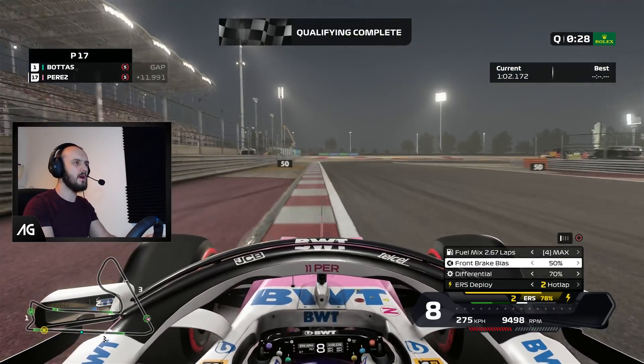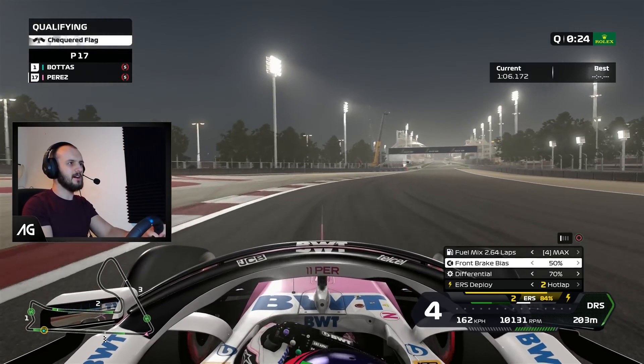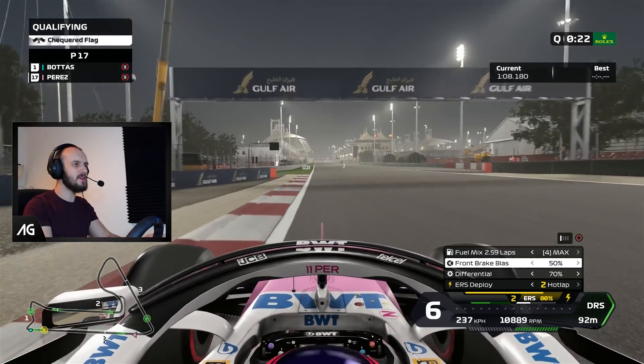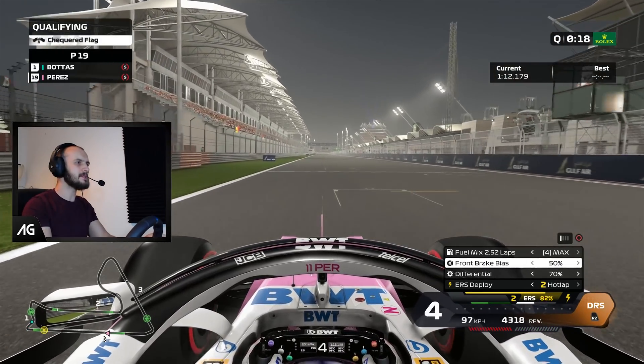Let's see how the AI do once we get into the race, because I'm pretty sure in quali they're not quite actually doing the event properly. It's just drifting — oh my God, drifted it through. More front grip compared to rear grip. Wait, we're not last! We're not last — stop.